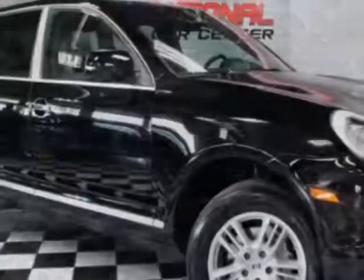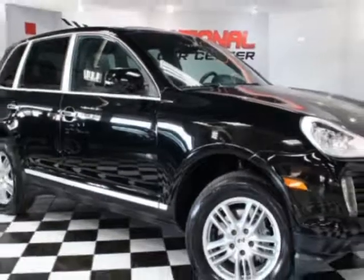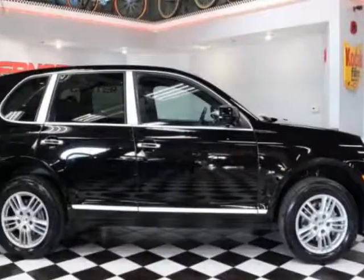This Cayenne boasts a 3.6-liter engine and has a 6-speed manual transmission.